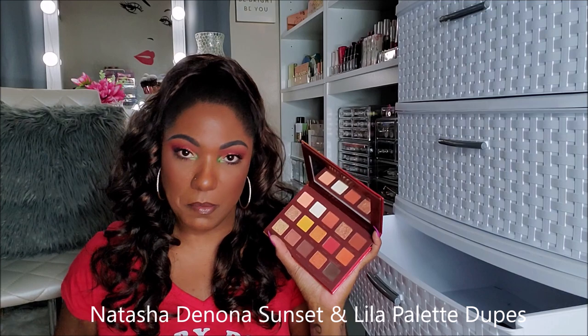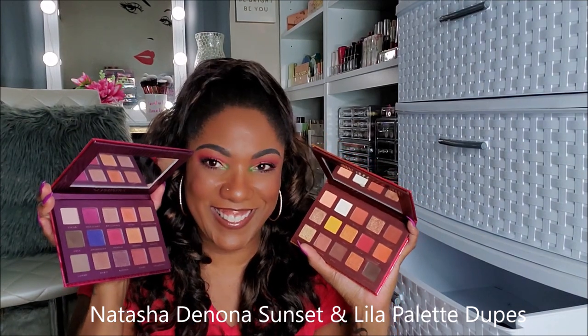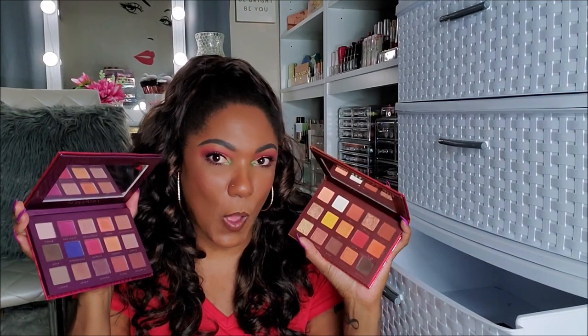A couple more Bad Habit palettes. If you guys are familiar with Shop Hush, you already know about these — the Solstice and the Supernova. Both of these were duping — were these Natasha Denonas also? They were really duping Natasha, weren't they? The Solstice I think is supposed to be like the Sunset palette, and this one was like the Lila. Both of these palettes are gorgeous. I was going to give them away but my girl Lili convinced me to keep them. I'm going to keep these in my collection because I do not have the originals.